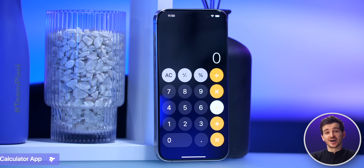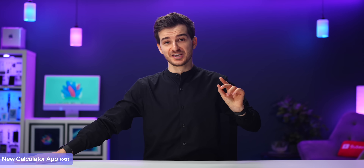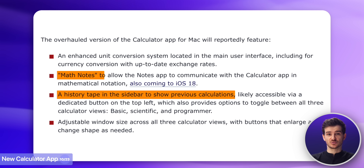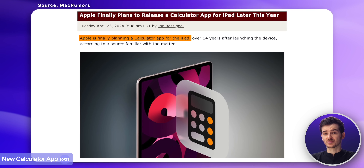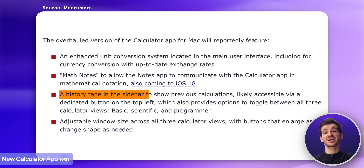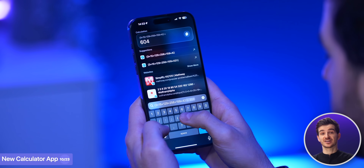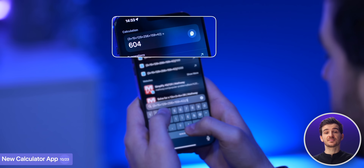Then the Calculator app is getting some much-needed updates, including a much-requested sidebar for recent calculations, integrations with the Notes app, as well as an iPad version. I basically never used the Calculator app and always do Spotlight Search because of that, since I needed to see my calculator history.